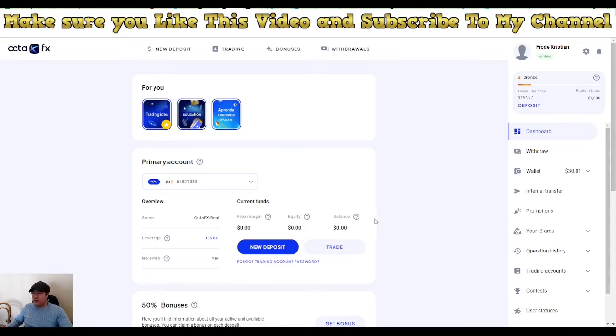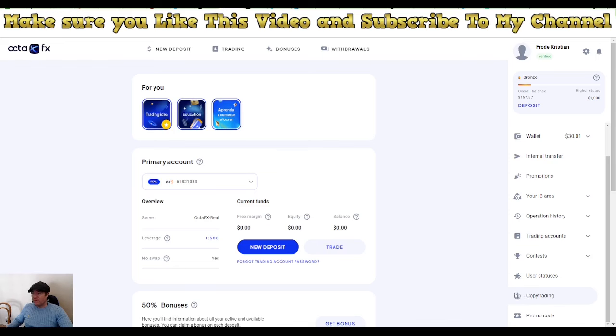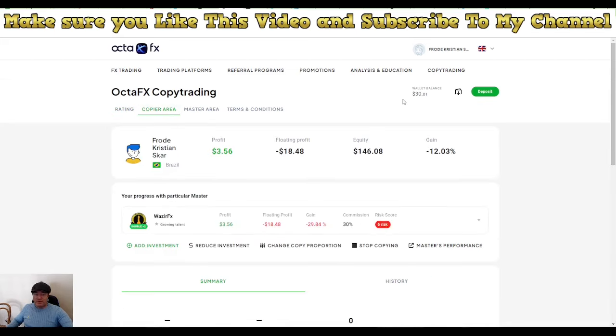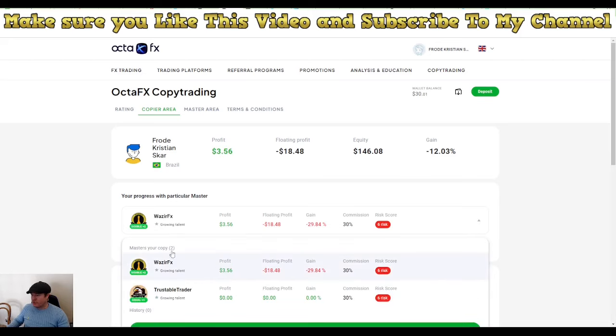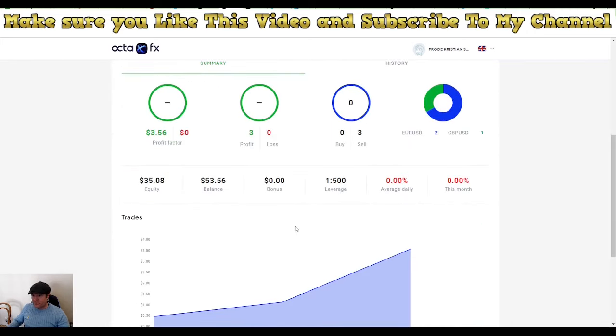I need 20 people to make an account and make a deposit so it's worth my time to share my trades. Until then, you can copy other people. Let's go in and see how we have done since yesterday. I chose two people to copy, so let's go to the copy trading section. I have a balance of $30, and we can see there's a floating profit of $3.56 from one person.